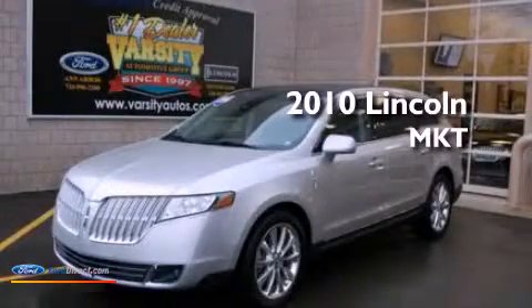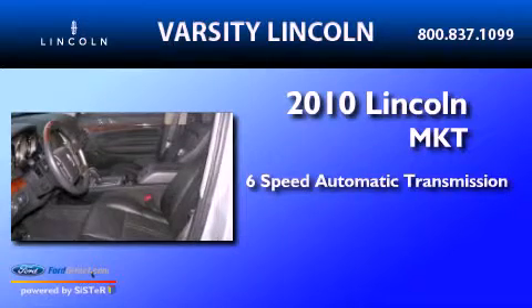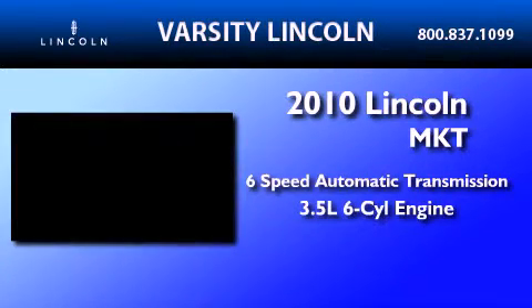This is a 2010 Lincoln MKT. This crossover has a six-speed automatic transmission and a 3.5 liter V6.